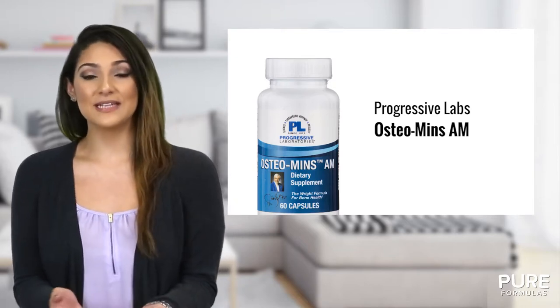Osteomins AM should be taken in the morning hours. Fortify your bones with nutrients found in Osteomins AM, including zinc, copper, selenium, manganese, silicon, and boron.